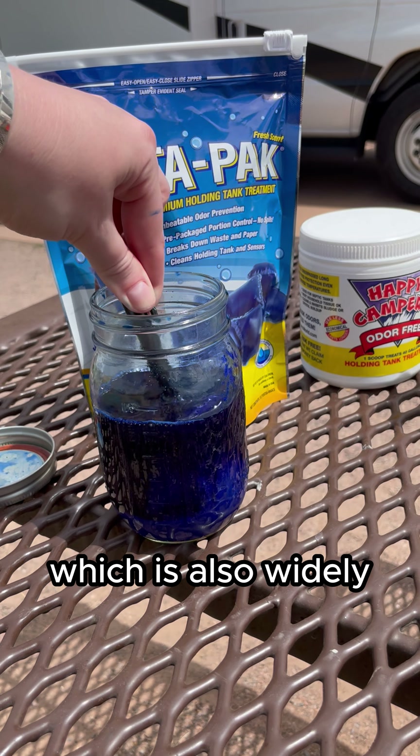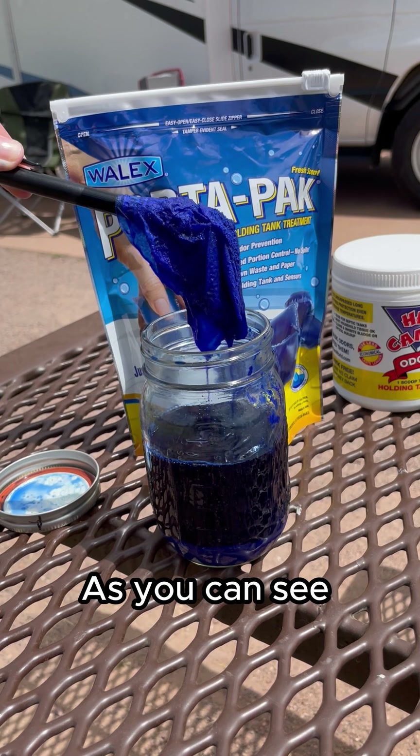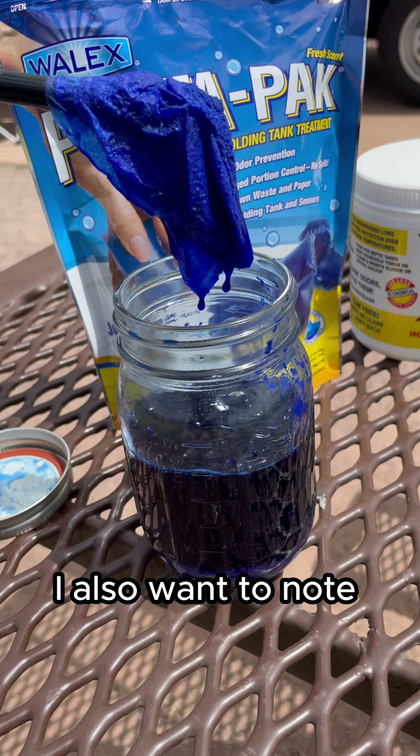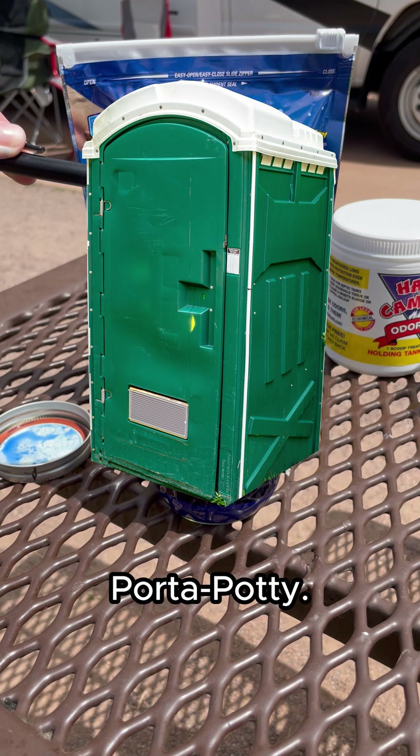Next we have Walex PortaPak, which is also widely available to buy, making it convenient for many RVers. As you can see, it did not break down really any toilet paper in the jar. I also want to note that the name PortaPak makes sense — this had a very strong smell identical to a port-a-potty.